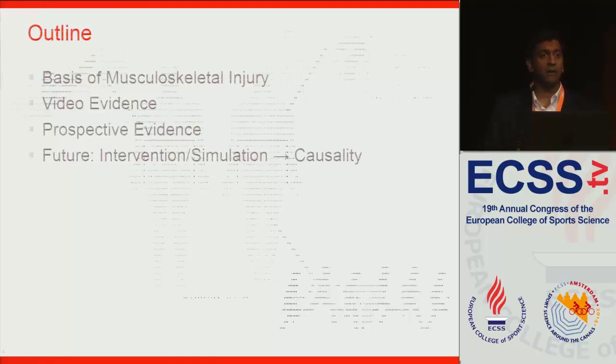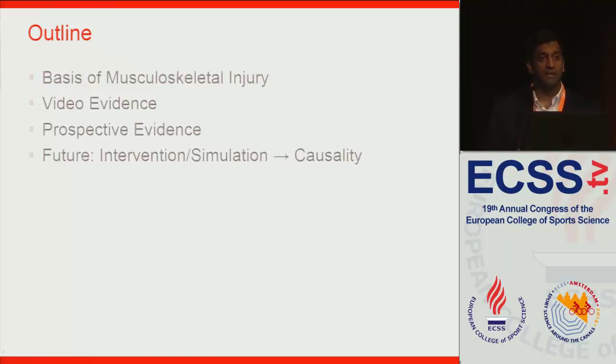So first I'm going to talk about the basis of musculoskeletal injury from a mechanical engineering point of view, a little bit of the video evidence implicating the core, some prospective evidence — there's not very much, but there's some out there now — and then where we're going in the future looking at interventions or simulations to establish causality, whether having better or worse core stability leads to an increase or decrease in your risk of athletic injury.